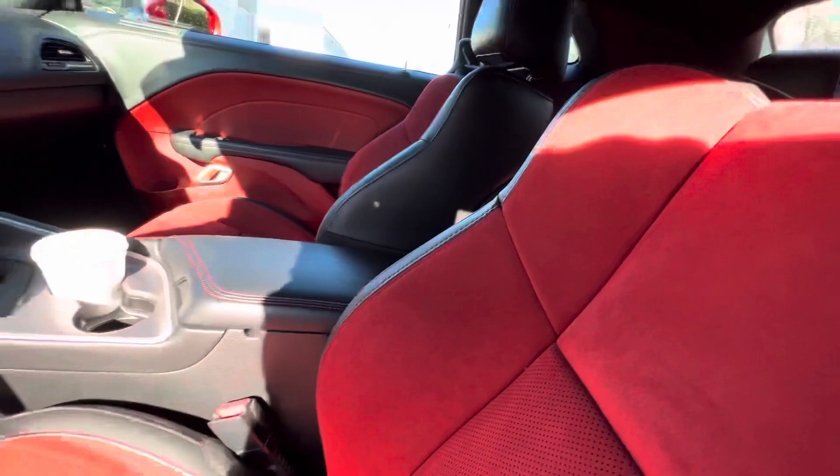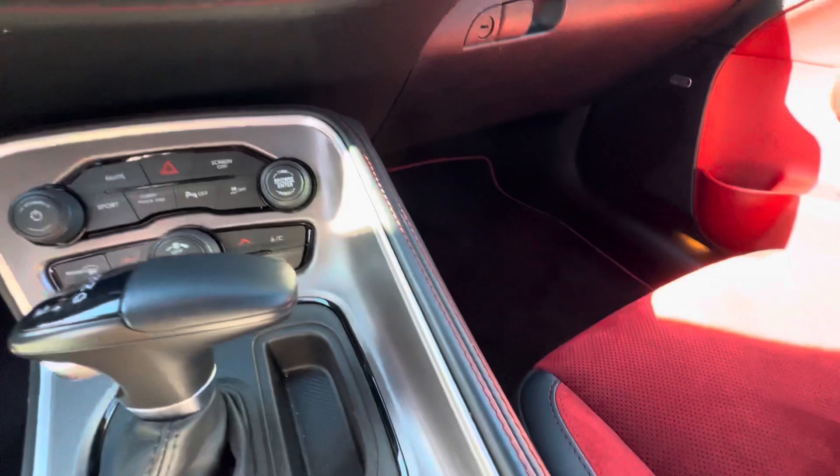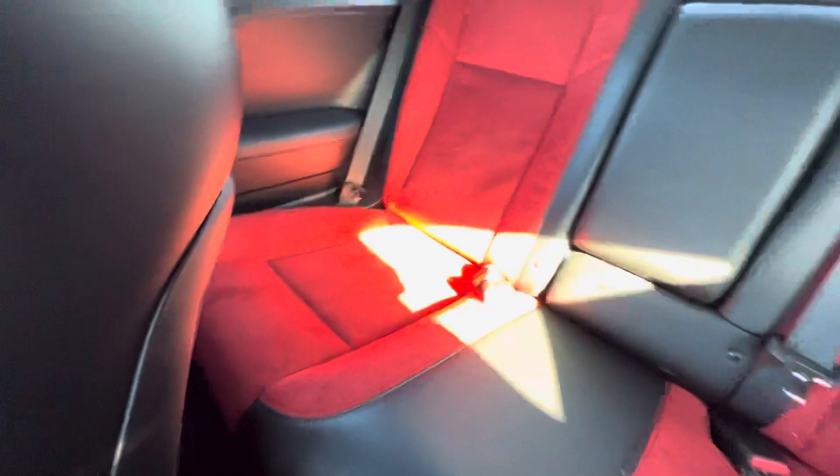But mostly the red interior with the stitching everywhere — on the seats, the dash, all around here. Got the red accent everywhere. Even the floor mats, and these are the floor mats that came with the car. I don't know if you can see the back floor mats — you can a little bit — but it's just really nice in here.